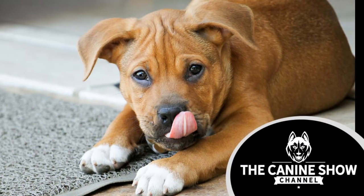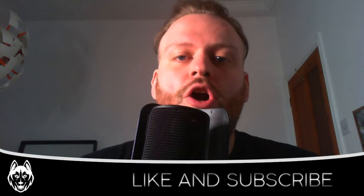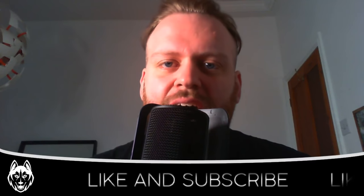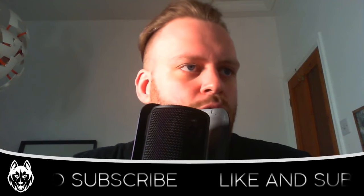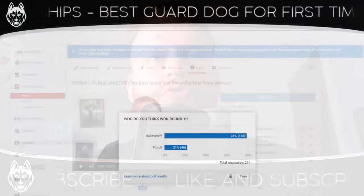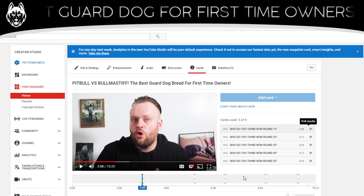If you voted for the Bull Mastiff for another reason, please feel free to drop me an email — my address for comments and questions is down in the description box. But let's dive straight into round number two, which was the intimidation factor.